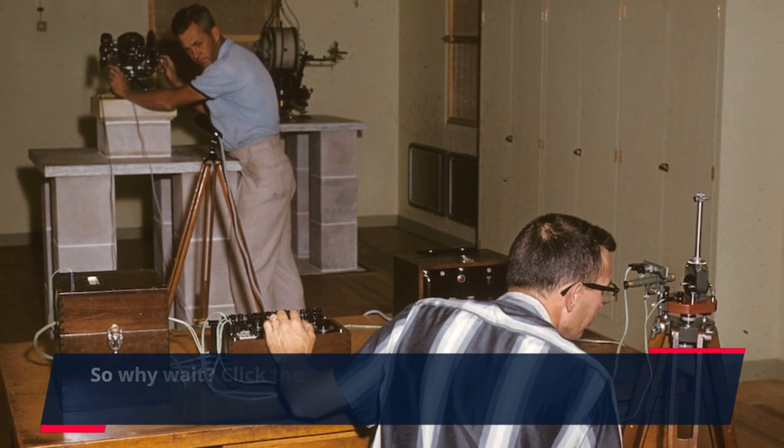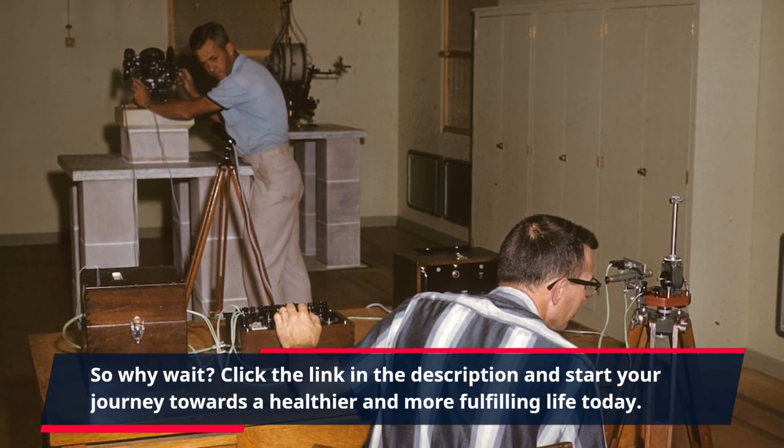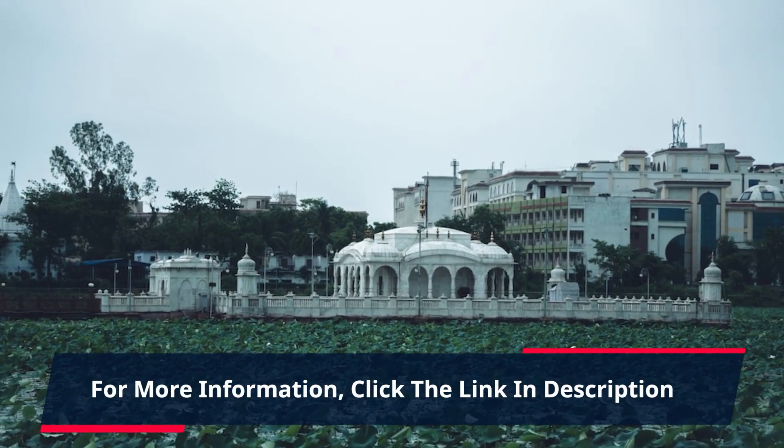So why wait? Click the link in the description and start your journey towards a healthier and more fulfilling life today. For more information, click the link in the description.